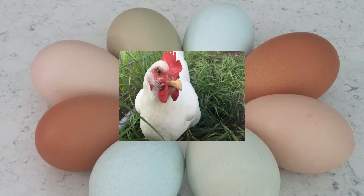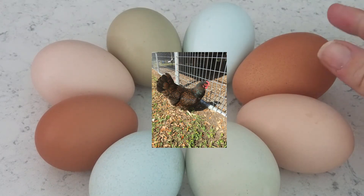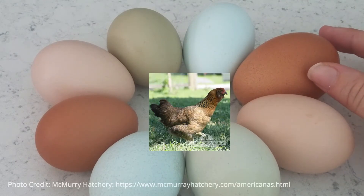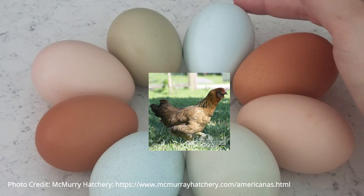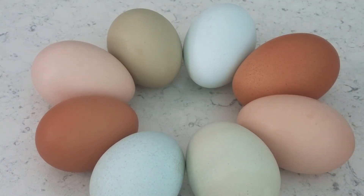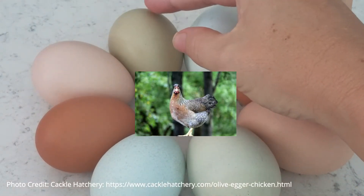For example, the white chicken eggs that you see at the grocery store may be laid by Leghorns. Orpingtons or Barnevelders are going to lay these beautiful brown eggs. The Americana typically produces these pretty blue eggs, which are just so cute — everybody loves those colors.